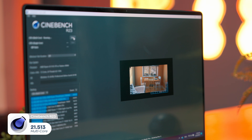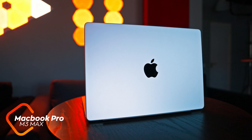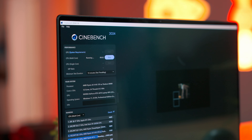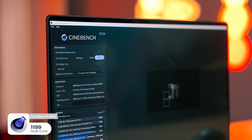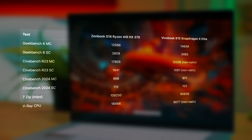In multi-core on Cinebench R23, we're talking about performance superior to a desktop Ryzen 7700X. Unlike the Snapdragon X Elite laptops, the Ryzen on the ProArt is perfectly compatible with this test. It scored 21,500 points in multi-core — far above the 16,000 scored by the same processor implemented at only 28W on the ZenBook S16, and more than double the ARM-based Snapdragon. The biggest surprise was that it narrowly beats my MacBook Pro with the M3 Max: 21,500 versus almost 20,500.